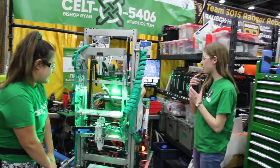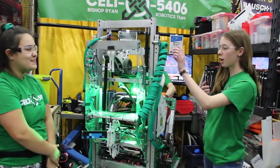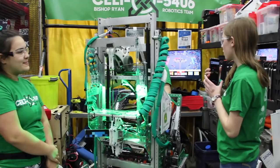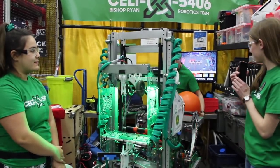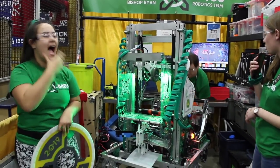So our intake is actually pretty interesting. We intake out the front side of our robot, and it actually passes all the way through to our carriage over here. So when we intake the ball, it makes it really nice so we don't have to turn around when we score.